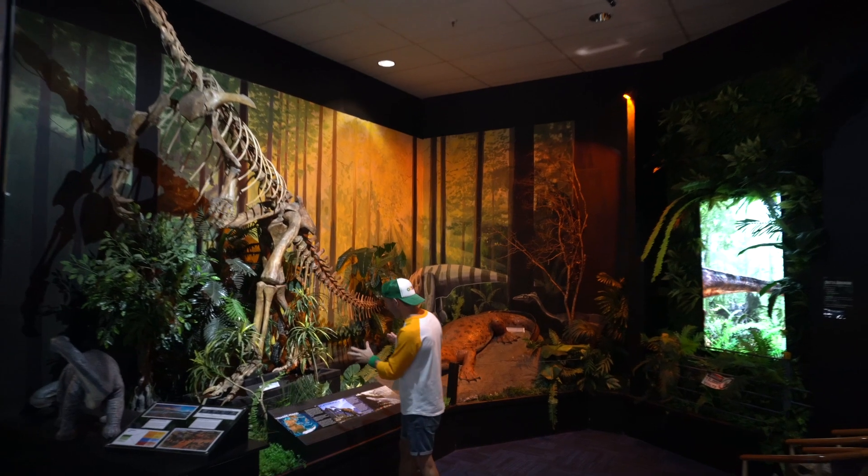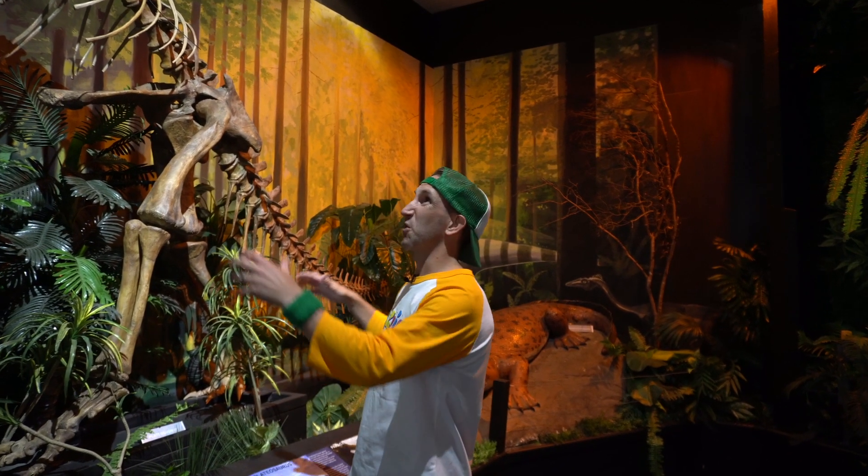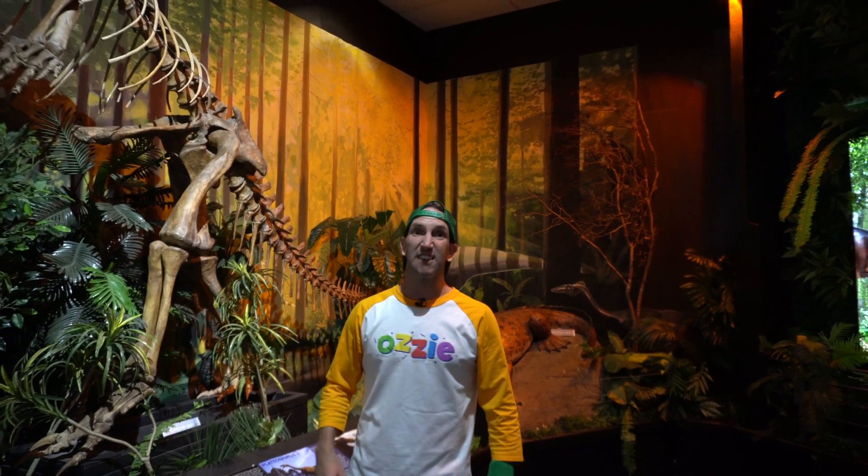Now kids, this guy is called the Plateosaurus and it's from the Triassic period, which is the earliest period — 250 to 200 million years ago, a very long time ago. These guys eat plants, which means they're called a... herbivore! Very good. And they can grow up to about 10 metres long, which is super long.